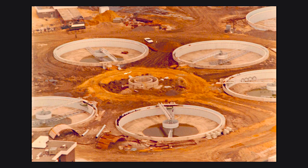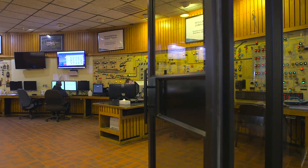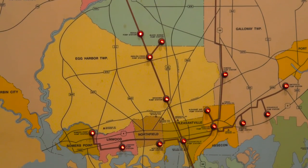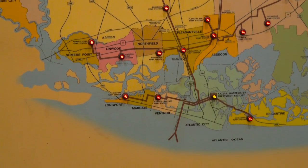Our regional wastewater treatment plant was built during this time to properly clean the wastewater in our area. Today, the plant cleans about 28 million gallons of wastewater per day from 14 towns in Atlantic County before it's discharged into the ocean. So how does it work?